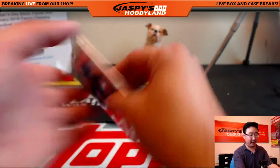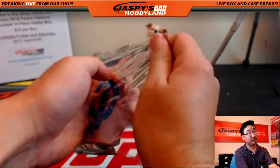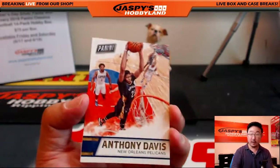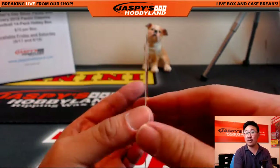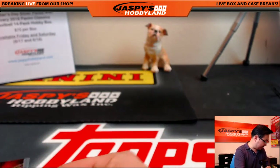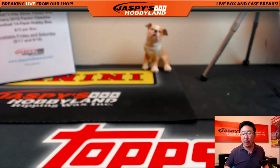And the last pack — the third. The Brow, Anthony Davis, and LeBron James. Nice. Excellent. And that is that, ladies and gentlemen. That was Veteran Noob's personal box from jaspyshobbyland.com. Thanks, John, for grabbing that. We'll see you next time. Bye-bye.